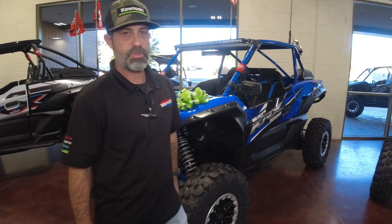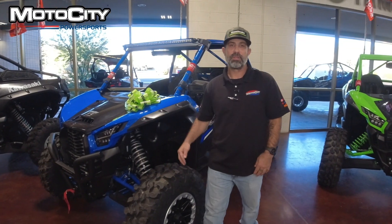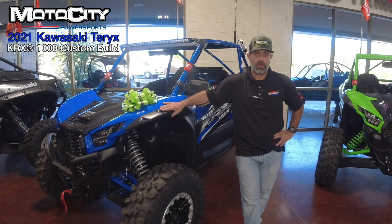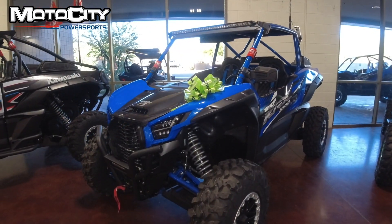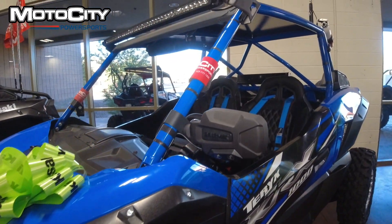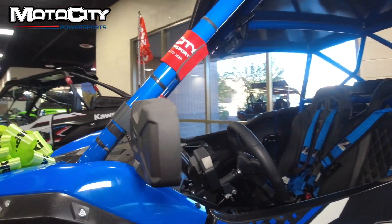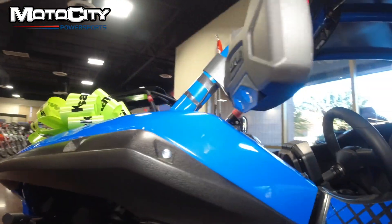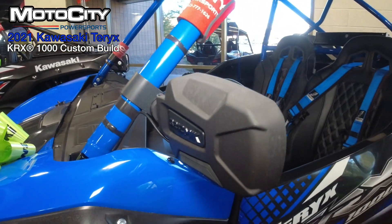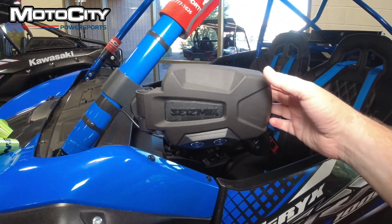Hello everybody, my name is Marty from Moto City. Today we'll be talking about the 2021 Kawasaki KRX 1000 — it's a custom build. Blue as you look at it right now, you'll see the Seismic lighted mirrors here. They do have lights on them and teeth to help prevent them from being folded in by brush, bushes, trees, and stuff like that.